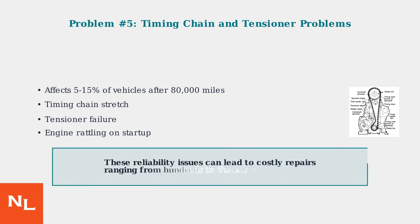These five major problem areas represent significant reliability concerns for the GM 1.2L turbo engine. The combination of turbocharger failures, cooling system issues, carbon buildup, oil consumption, and potential timing chain problems can result in costly repairs ranging from hundreds to thousands of dollars, making this engine a higher maintenance option compared to more reliable alternatives.